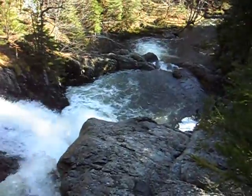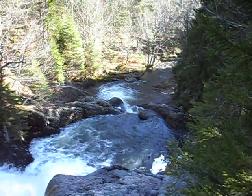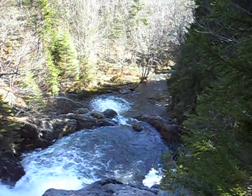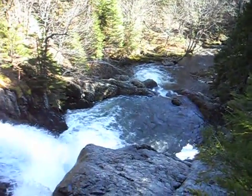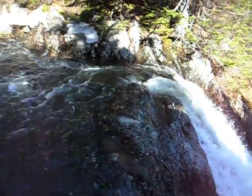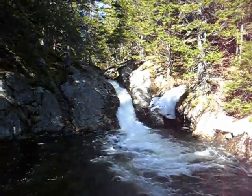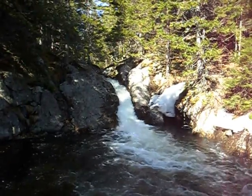Another big plunge pool, and then down at the bottom there's one more drop. So this is Saddleback Falls on Saddleback Brook, down in the Divine Corner area — great looking waterfalls, that's for sure.